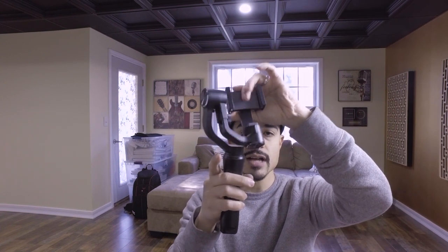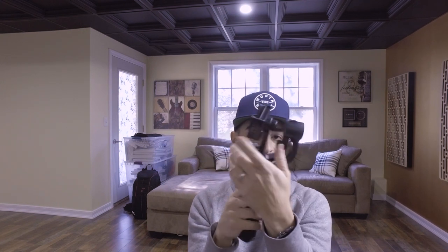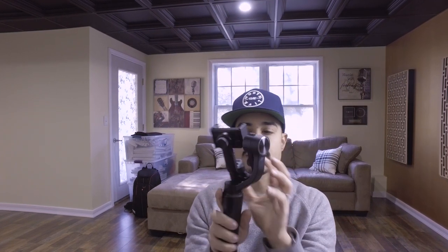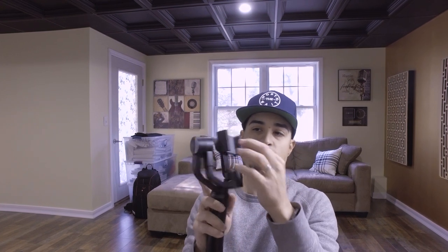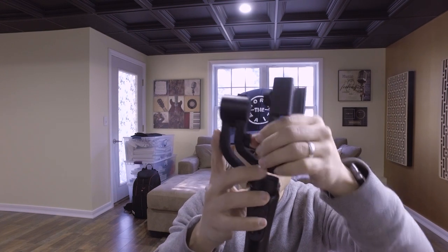If you have a bigger phone, it's not really going to work well for you. If you want to do a portrait shot, it's not going to work well. The iPhone 5 works, and they say it works with the GoPro — though I've seen mixed reviews. Some people say the GoPro can pop out unless you have some additional mechanism to hold it.